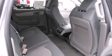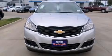Top features include remote keyless entry, front and rear reading lights, one-touch window functionality, an outside temperature display, fully automatic headlights, and power windows.